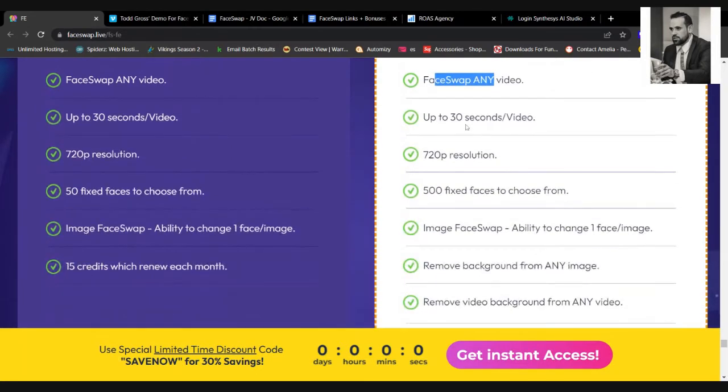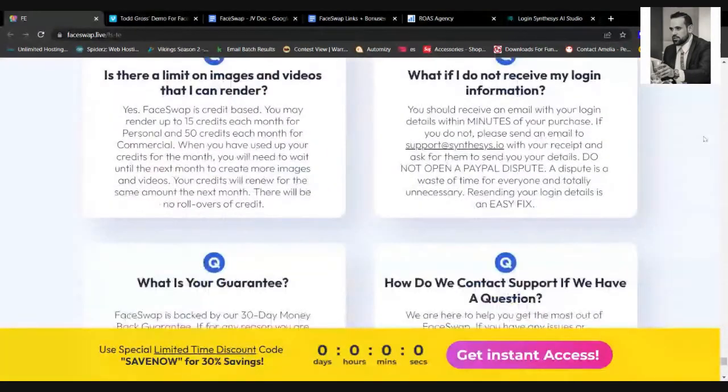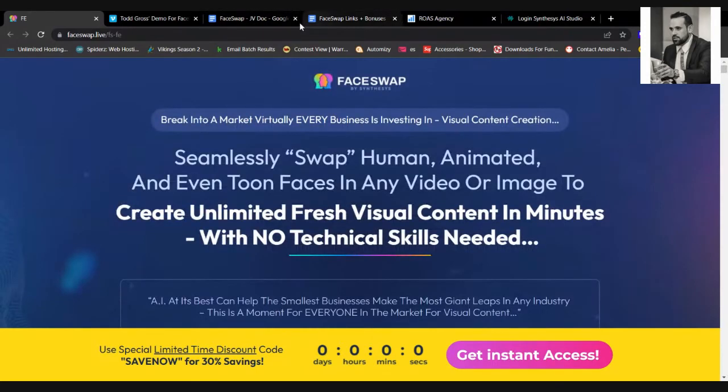That's why I'm saying be on the webinar tonight with Todd Gross at 8 PM Eastern — you're going to see it in action, he'll go through every detail, you can ask every question, and you'll get it before the official release which is on Monday.